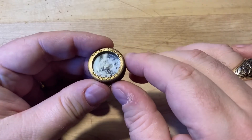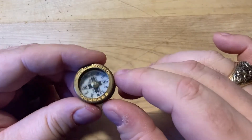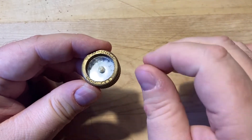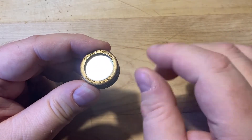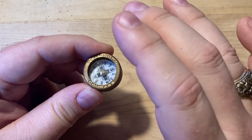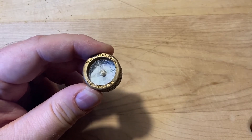I happen to live in a region that has a declination of less than 5 degrees, so I have the folks at True Nord make my compass with no compensation. And that's one of the neat factors of ordering from this company — you can customize your compass. In addition to compensating for your local declination, you can order a compass that clips to your jacket, attaches to a key ring, or can even be worn like a watch.